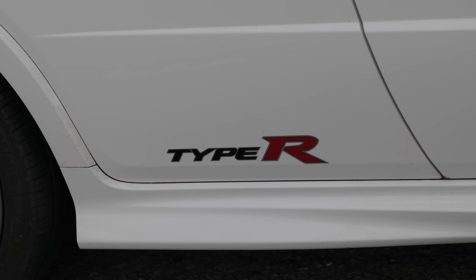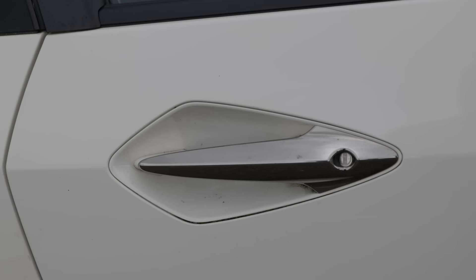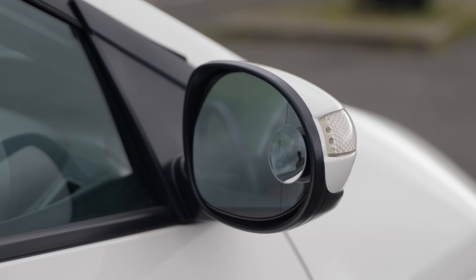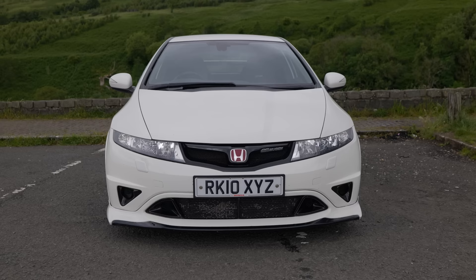So then, what actually is it that I'm driving today? This is a Honda Civic Type-R Mugen. But the first thing I should really tell you is what this car isn't — it is not a modified Civic Type-R. This is how this car was delivered from new. One of the easiest ways to tell this isn't a regular Civic Type-R is the fact that it's white. Only the limited edition Championship White and Mugen versions ever came in this shade.